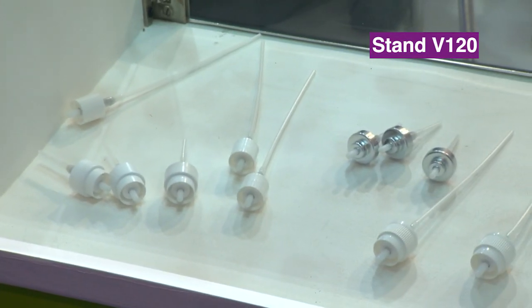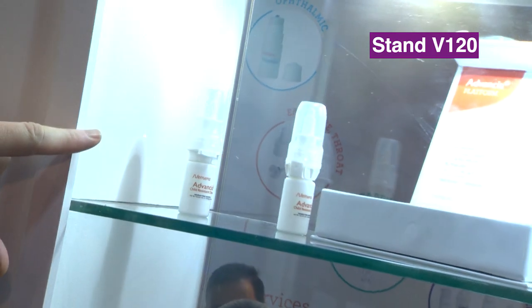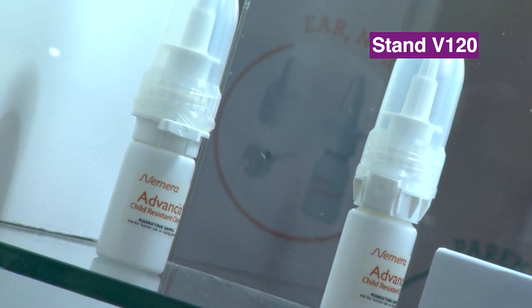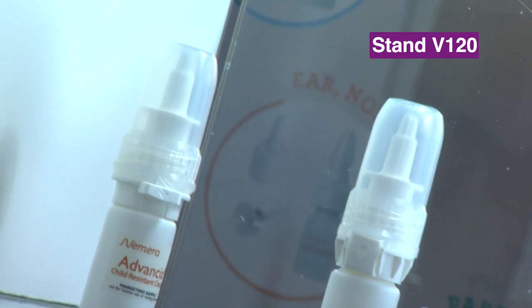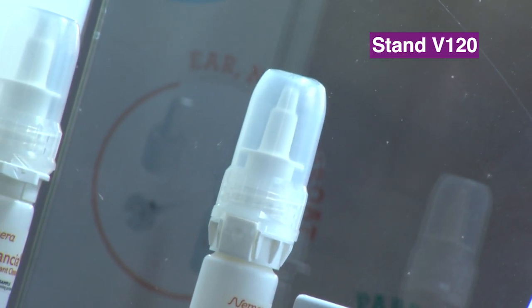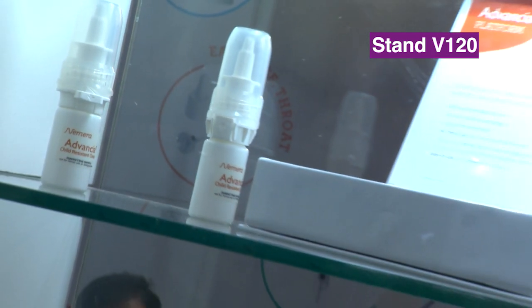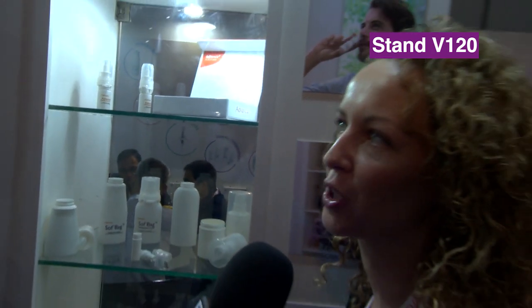Tell me about the nasal spray up here — I use a nasal spray for my rhinitis. What's special about this? It looks like there's a bit more technology in the top. Absolutely. One of the features of Advencia is that it's user independent, so whether you press hard on the pump or not, the patient will get the same dose no matter the speed of actuation. And we have it as a preservative-free option as well, meaning we can remove preservatives from the formulation and the pump is compatible with that.